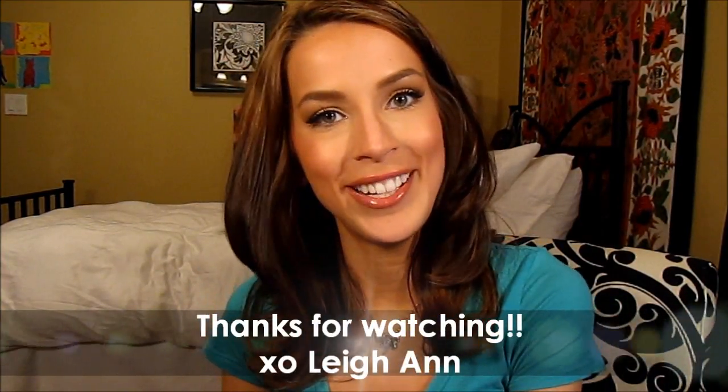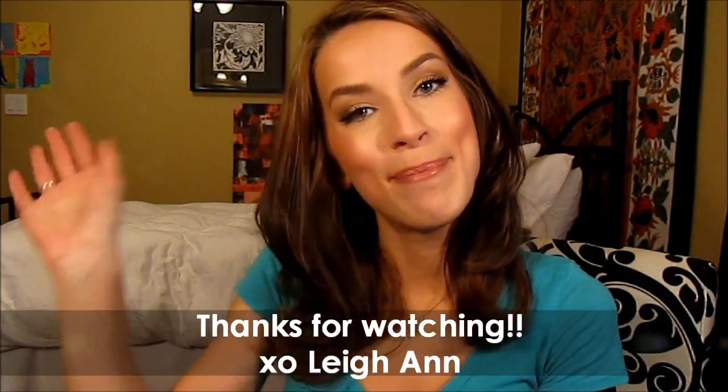That's it for me! Tell me if you want me to keep doing favorites videos — this was actually really easy. I thought it would be hard, but I shop a lot so there's always new things coming in that I love. You can always comment or message anytime if you have any questions, and I'll get back to you as soon as I can. Thank you so much for watching — bye everyone!